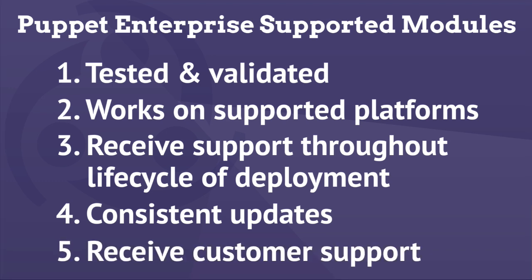Most important of all, you can call our customer support team if you have any issues using the modules or just want some advice on how to best deploy them.